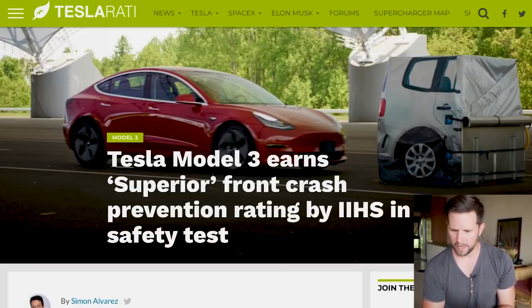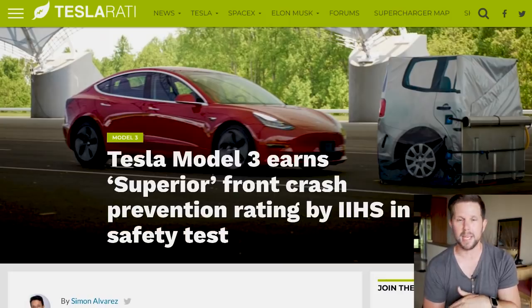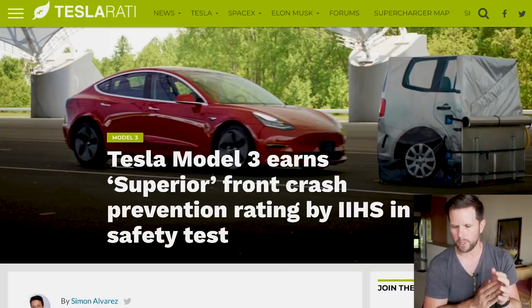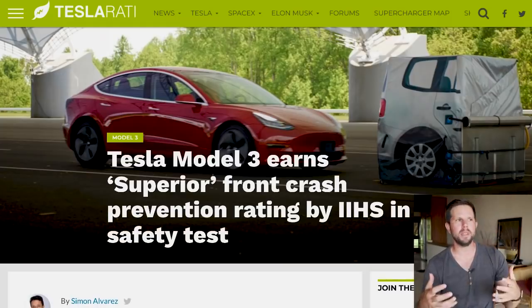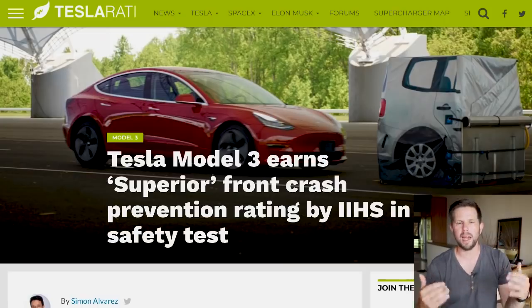It does this at its vehicle research center. During its 12 mile per hour collision avoidance test, the Tesla Model 3 was able to reduce its speed by more than 10 miles per hour, which means almost stopped. And in the 25 mile per hour test, the car was able to exhibit a speed reduction of over 22 miles per hour. So in both of these examples, it almost came to a stop, meaning minor damage and probably no injuries.